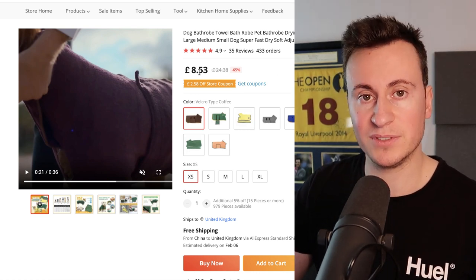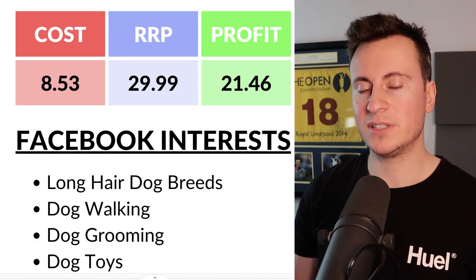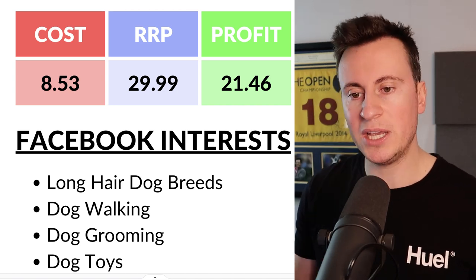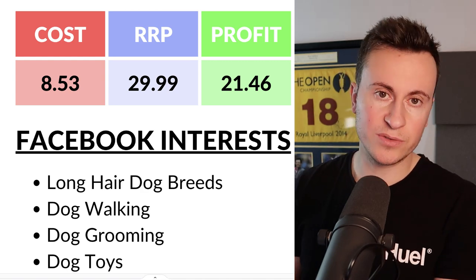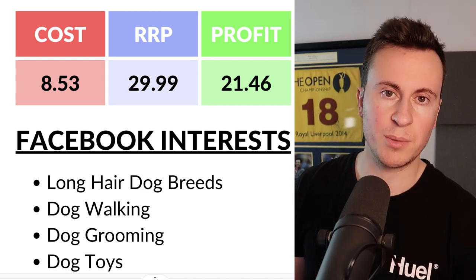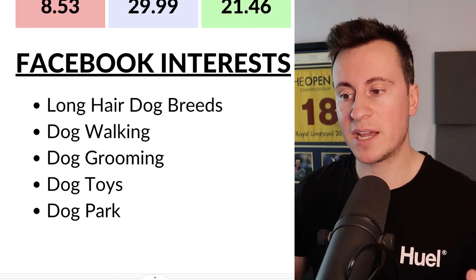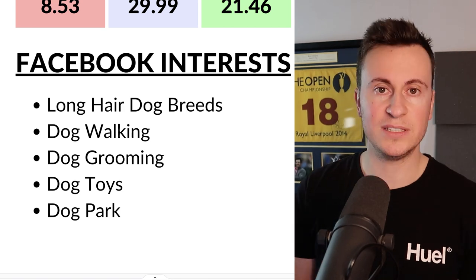We can get the product delivered for £8.53. At that cost price, I'd recommend a retail price of £30, leaving a pretty healthy profit margin of £21.46. The beauty of the dog niche is there are so many other little gadgets and genuinely useful products you can upsell to really help bump up those average order values.